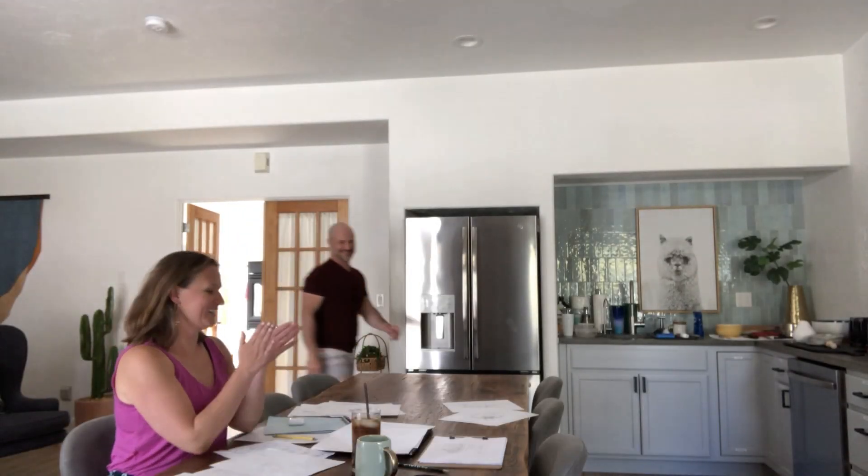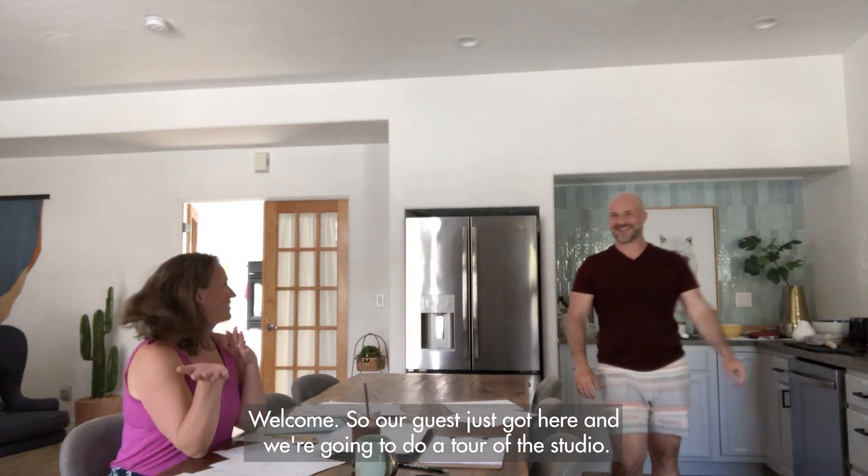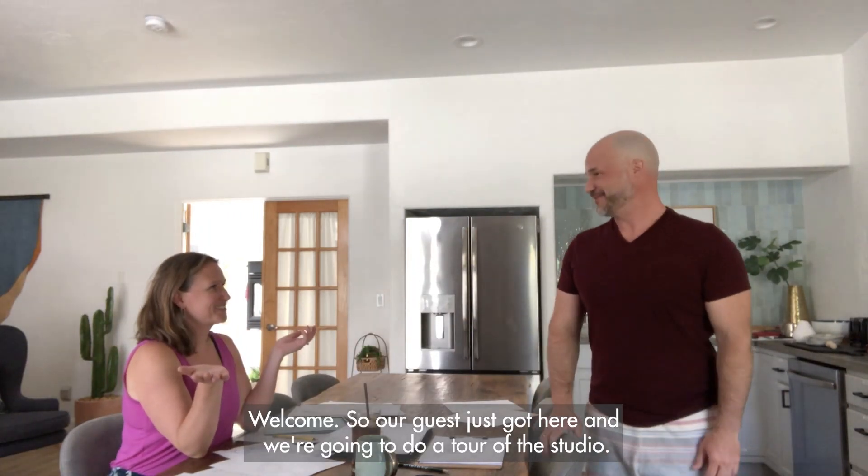I knew he was around here somewhere. Welcome! Our guest just got here and we're going to do a tour of the studio.